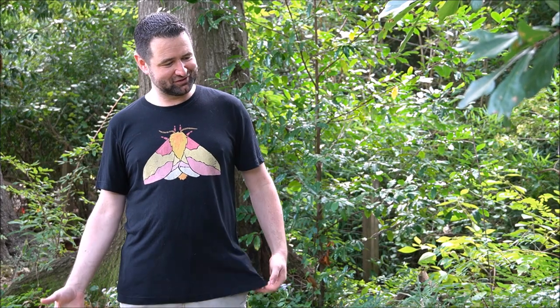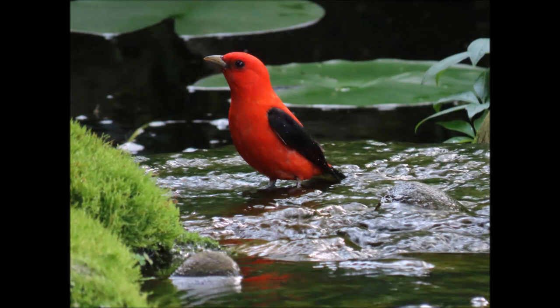Those moments — the first scarlet tanager of the spring that shows up and bathes here and just blows you away with how colorful it is — I love those moments during spring and fall migration when you never really know what's going to land right in front of you.